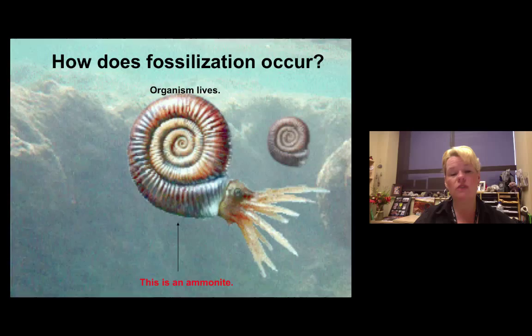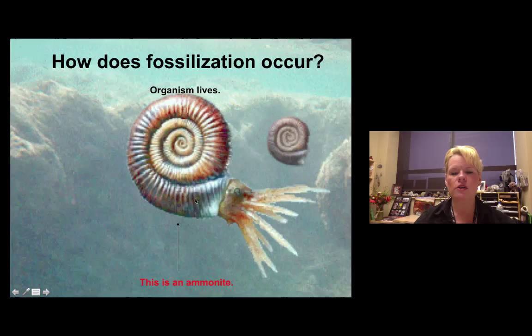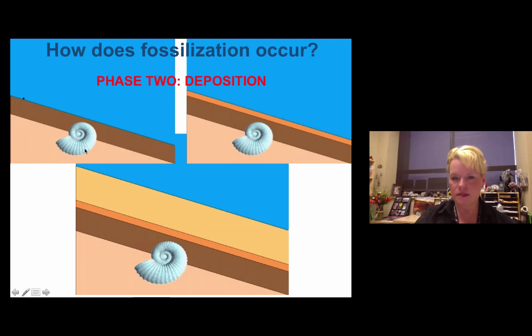He moves through water using an opening on the side of his shell to pull in and push out water, moving up and down much like a scuba diver would. Once dead, the shell can float to the bottom of the ocean if not crushed by pressure, and it stands a chance of being buried in sediment, especially in shallower waters. Over time, more layers get put on top, and the organic part of the animal is gone but the shell remains — this is called a body fossil.